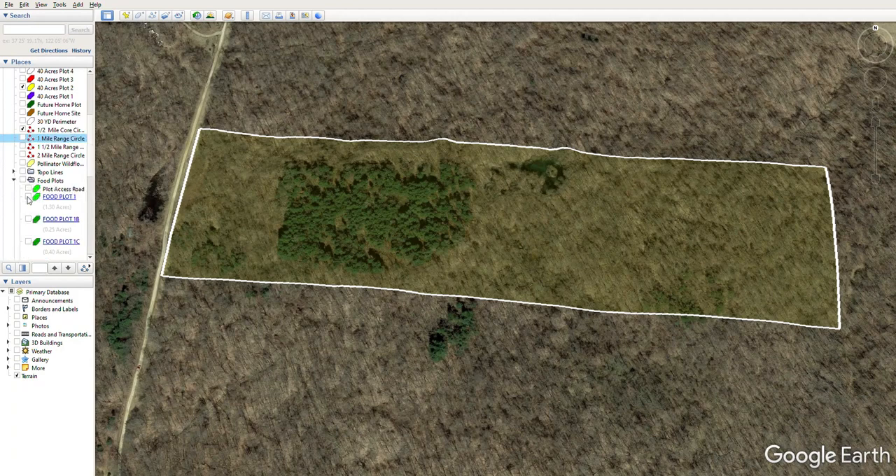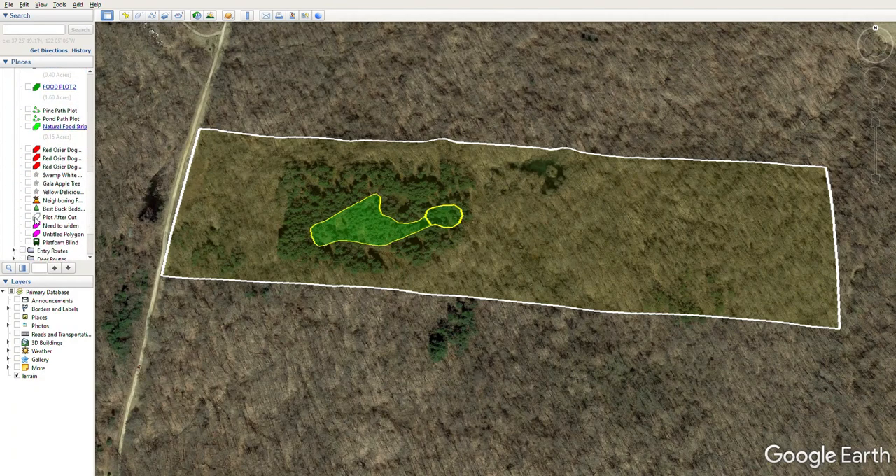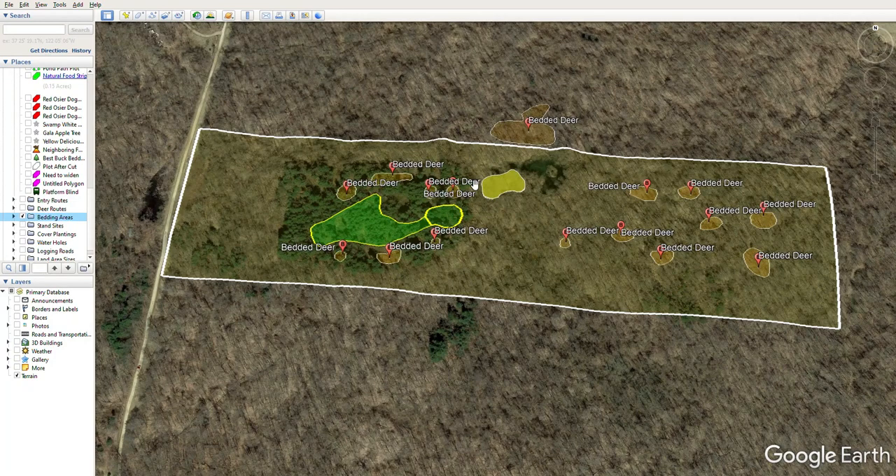We're going to put the food plot out in the middle of the pines, situated here, and allow doe bedding all around it. Hopefully we can also get bucks to bed in the back area. Once we incorporate the bedding areas — does up here and does and bucks back here — we'd like bucks in the back so we can get movement out to visit does, grab some food, and then take advantage of routes circling them around and back out to the agriculture to the south and east. It's not ideal, but the pine stand prohibits the reverse order at this moment.